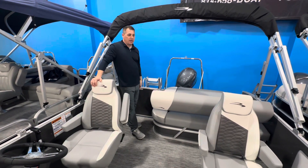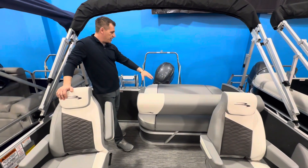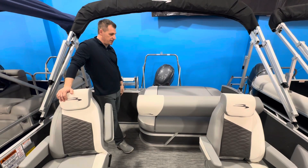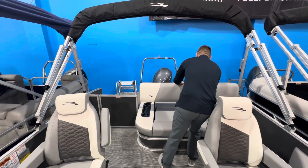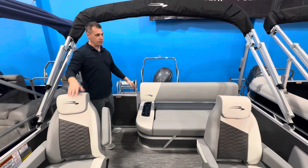Here's a part that everybody loves — this is called a swingback lounger. Right now we have it reclined in the aft position, so you can sit back here, hang out, enjoy the view, watch the guys on the tubes and skis. Or you can pick it up right in the middle and lay it forward so you can sit here and face forward when the boat's underway.